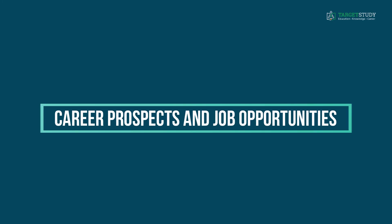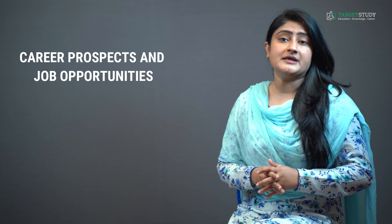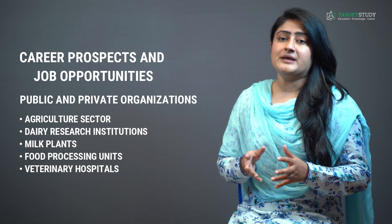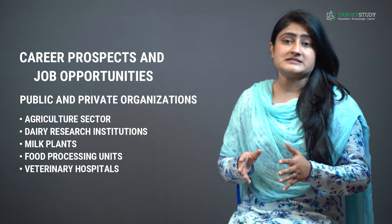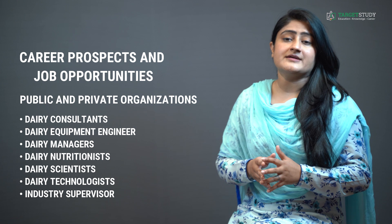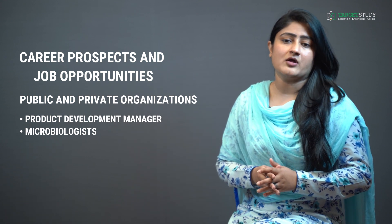Here are the career prospects and job opportunities after BTEC Dairy Technology. BTEC degree holders will be able to get hired in public and private organizations at various positions. You can work in the agricultural sector, dairy research institutions, milk plants, food processing units and veterinary hospitals, as a dairy consultant, dairy equipment engineer, dairy manager, dairy nutritionist, dairy scientist, dairy technologist, industry supervisor, product development manager or microbiologist, etc.